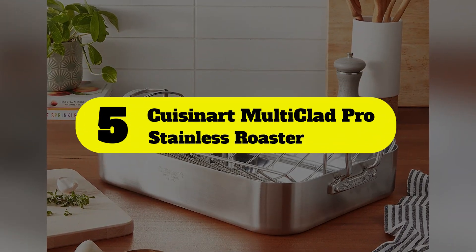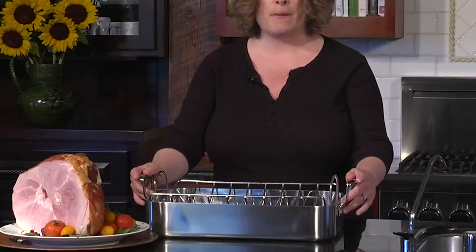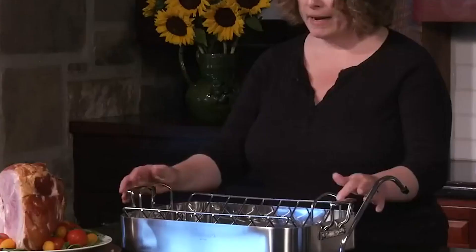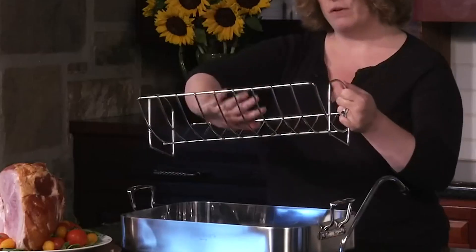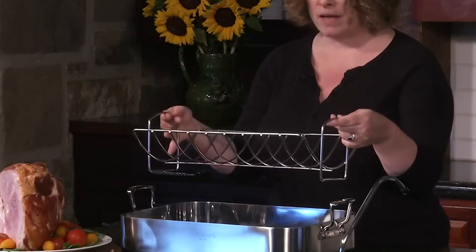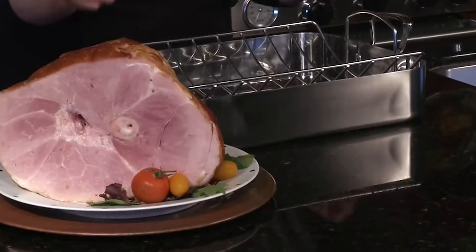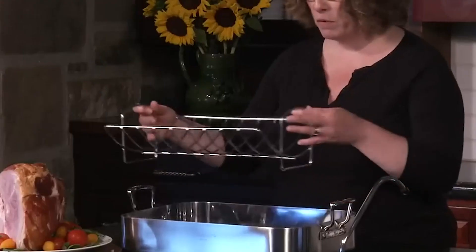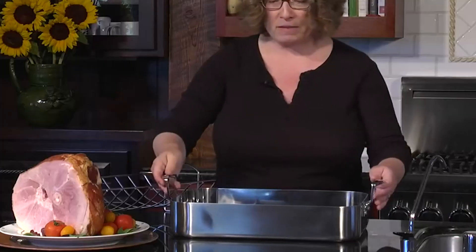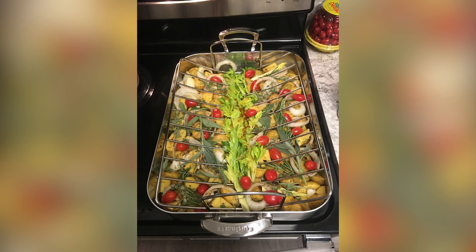Number 5: Cuisinart Multi-Clad Pro Stainless Roaster. When it comes to roasting pans that will last, this model from Cuisinart fits the bill. This hefty pan weighs in at 10 pounds and comes with a U-shaped roasting rack that can hold a large turkey or roast with ease. The handles are securely riveted for easy maneuvering, and the Tri-Ply stainless steel construction is suitable for any stovetop, including induction. In our lab, our tester found this to be a really high-quality roasting pan with a strong performance. Roasted potatoes came out crispy and brown, while the resulting chicken was amazingly juicy.